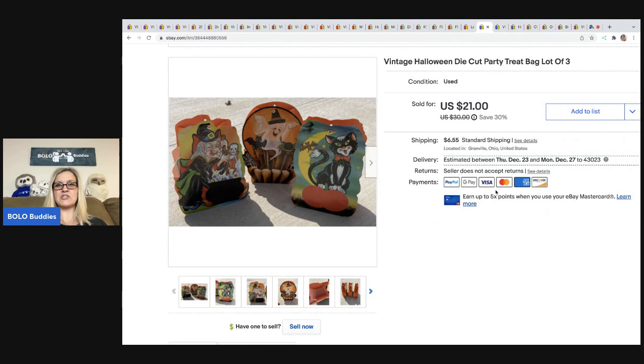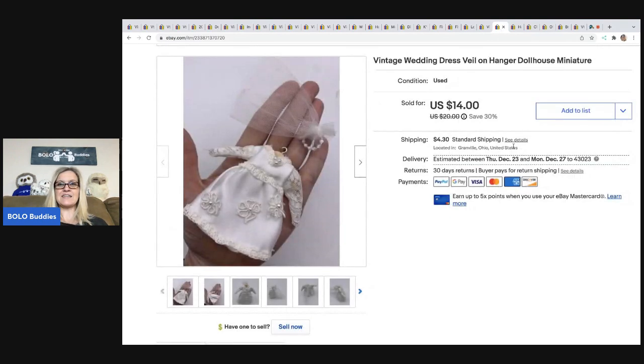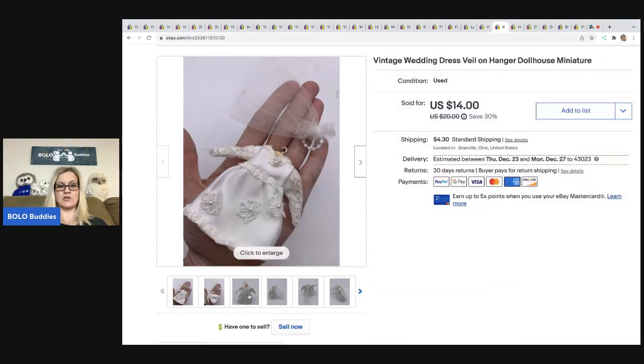Next is a lot of vintage Halloween die cut party treat bags, also from a mystery box. I took a best offer of $15 and the buyer was all in for $23.21. After that is a little vintage wedding dress veil on a hanger — it's a dollhouse miniature, super cute. I ended up selling it for $14 and the buyer was all in for $20.08 with shipping and tax.